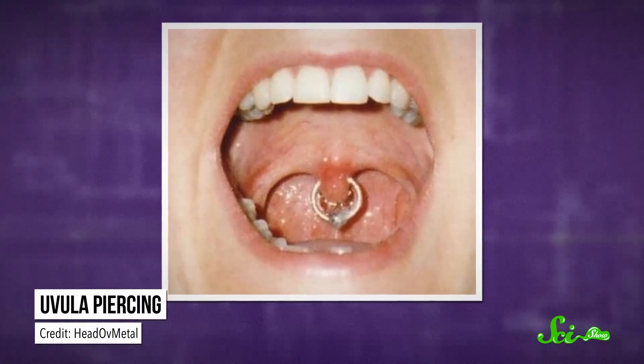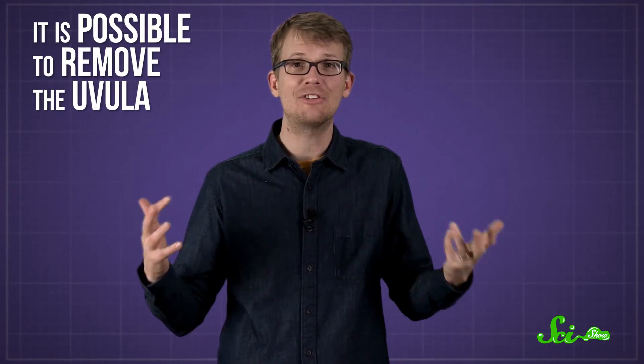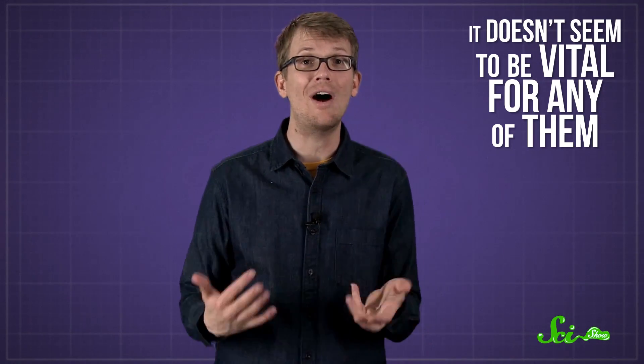On the other hand, some people who don't have much of a gag reflex get uvula piercings. It's also possible to remove the uvula if it's causing problems, and people actually manage just fine with most of it missing. Often their main complaint is a chronically dry mouth and throat, because that thin, watery saliva isn't getting made anymore. So even though the uvula does lots of different things, it doesn't seem to be vital for any of them, and we don't really know why it evolved in the first place, especially given the problems it can cause. For now, the uvula remains one of the many odd quirks of the human body.